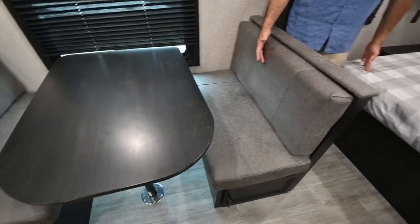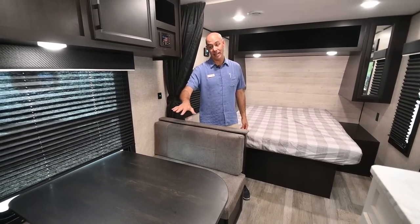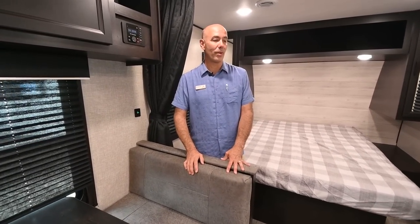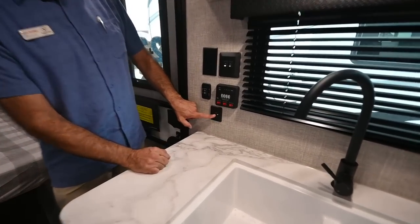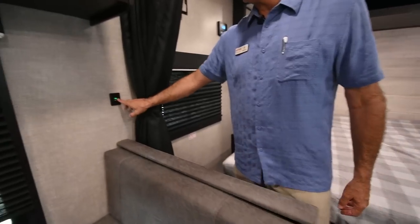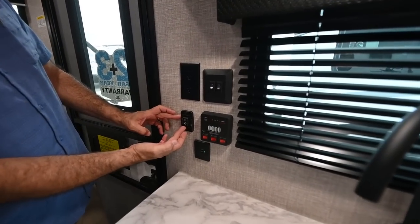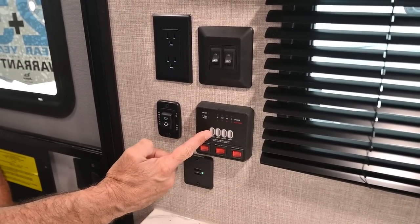The dinette here converts into a bed. So not only can we sleep the kids in the bunks up front, this will drop into a nicely-sized sleeping surface as well — sleep one or two folks here. So you can sleep six to eight people in this comfortably. Right across from the galley — and this is a change in 2023 — a lot more USB charging ports. You'll notice some here and right behind the dinette, and up in the bunk area as well. Lots of places to charge your gadgets. This is the control center: awning in and out, water heater and water pump switches, and you can check holding tank levels right above that.